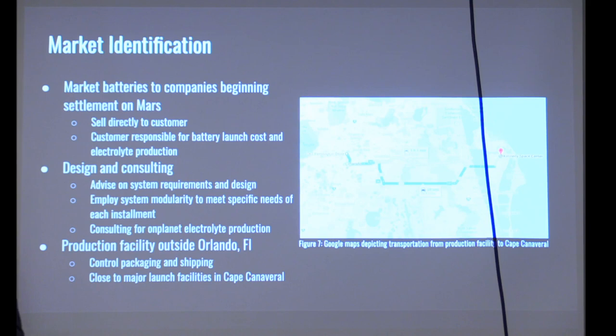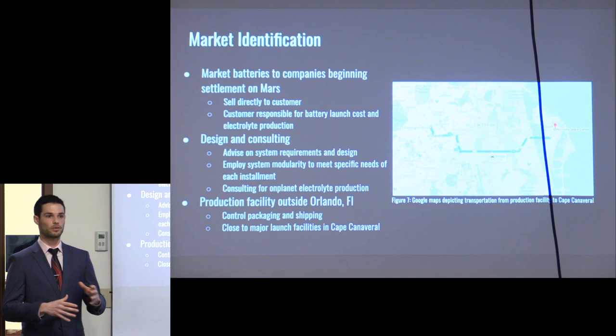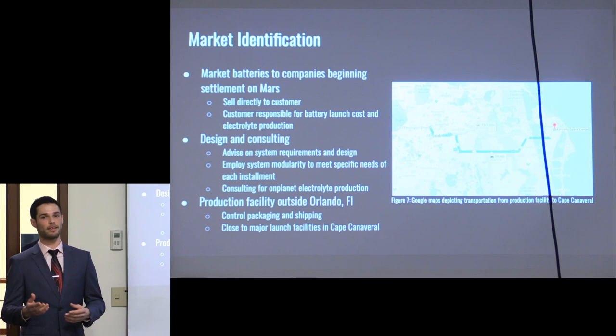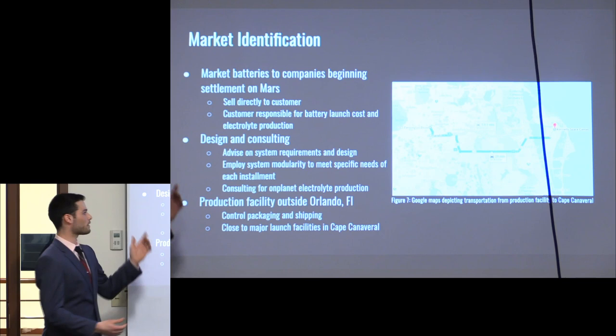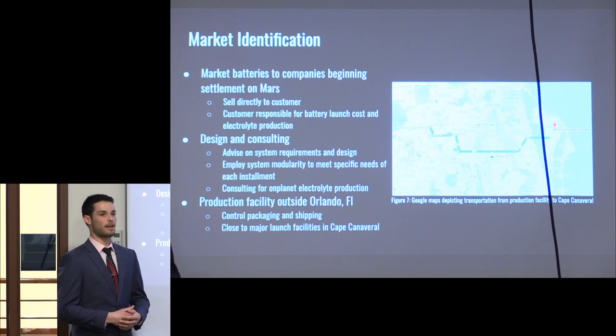We see ourselves selling directly to large consumers — SpaceX, Tesla — companies implementing systems on Mars. We will offer design and consulting services. Several things are considered out of scope of this project, including production of the electrolyte on Mars, which could be a future capstone project. We are offering safety, design implementation, scalability, and modularity consulting services to separate ourselves from competition. To mitigate production and shipping costs, we will be located approximately one hour from Cape Canaveral.